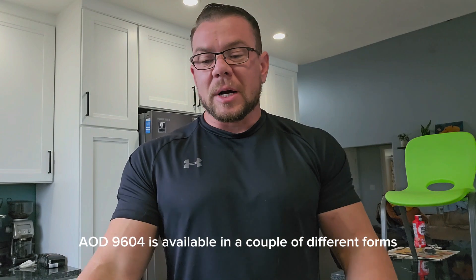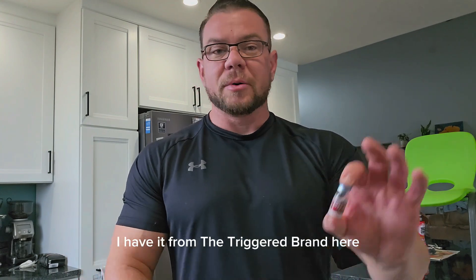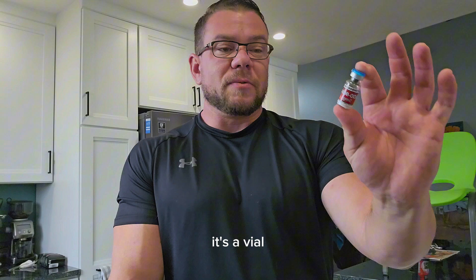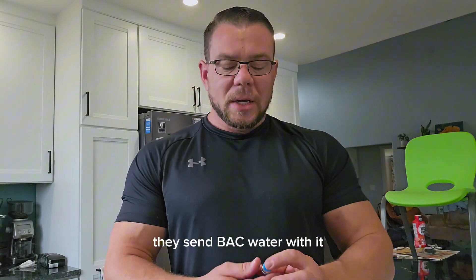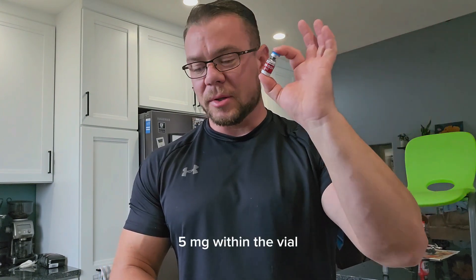AOD 9604 is available in a couple of different forms. I have it here from the Trigger brand — it comes in five milligrams. It's a vial, it's dry powder, and you reconstitute it. They send bacteriostatic water with it, which is very beneficial. So Trigger brand, five milligrams within the vial.